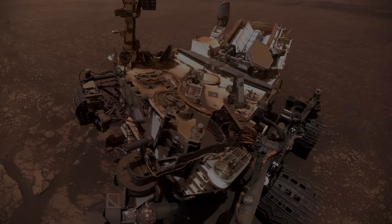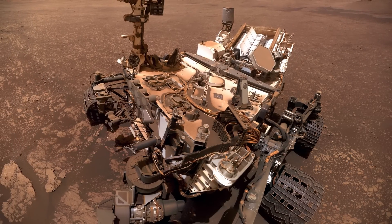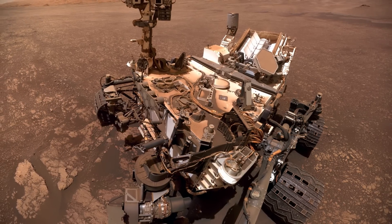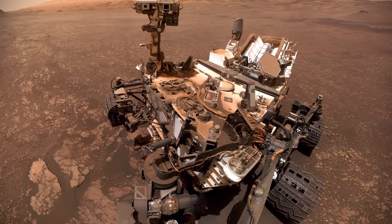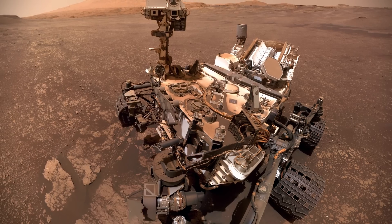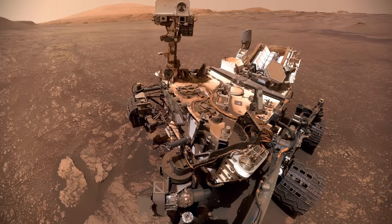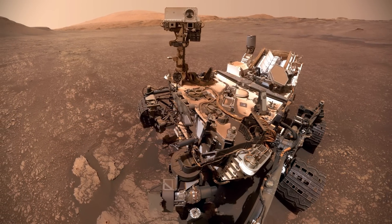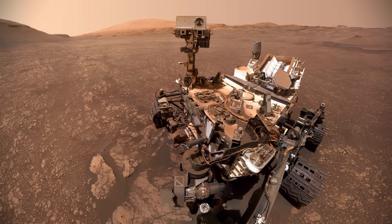This is the Curiosity rover. Designed initially to explore the crater Gale on Mars as part of NASA's Mars Science Laboratory mission, Curiosity was launched from Cape Canaveral on November 26, 2011, and landed inside Gale on Mars on August 6, 2012. The landing site of the car-sized rover was less than 1.5 miles from its touchdown target after completing a 350-mile journey. It would also go on to conduct planetary habitability studies in preparation for human exploration of Mars. Curiosity's two-year mission would eventually be extended indefinitely, and it continues to send back images and data to this day.